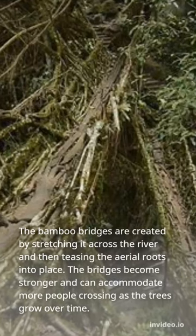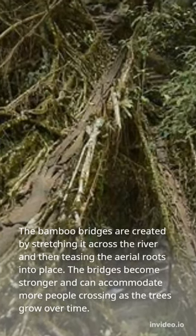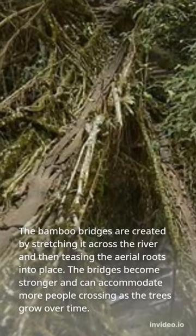The bamboo bridges are created by stretching it across the river and then teasing the aerial roots into place. The bridges become stronger and can accommodate more people crossing as the trees grow over time.